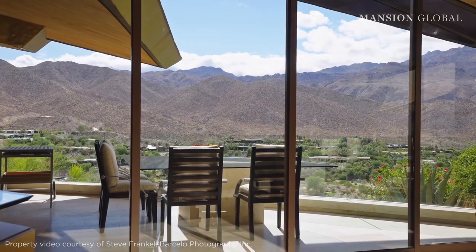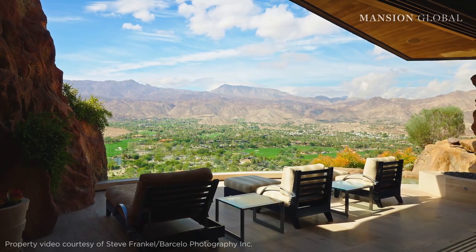It is built right into the mountain, and the entire home offers a panoramic view of the Coachella Valley. The home shattered the local price record, closing for $28 million more than the next priciest sale in Palm Desert.